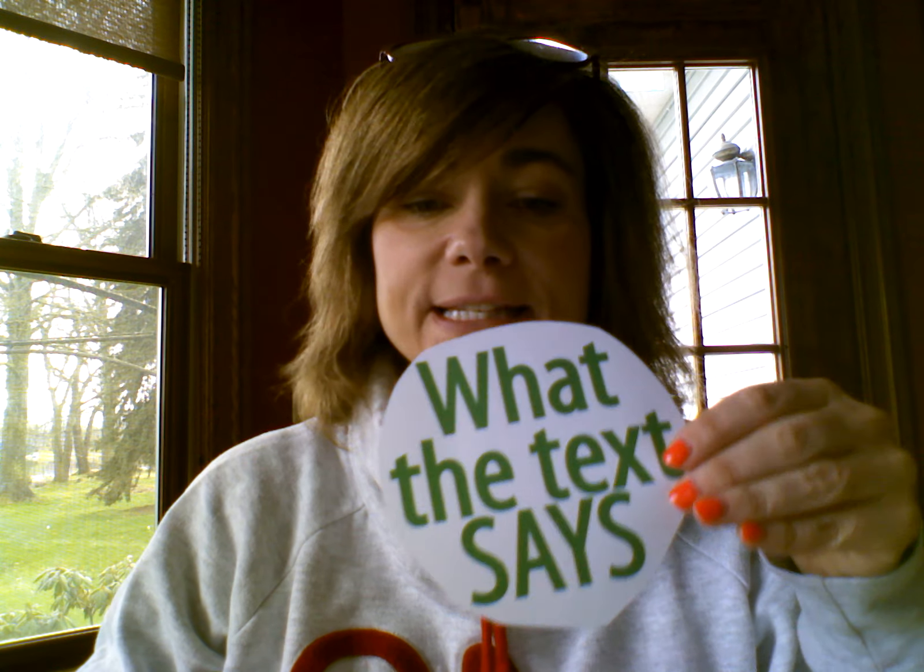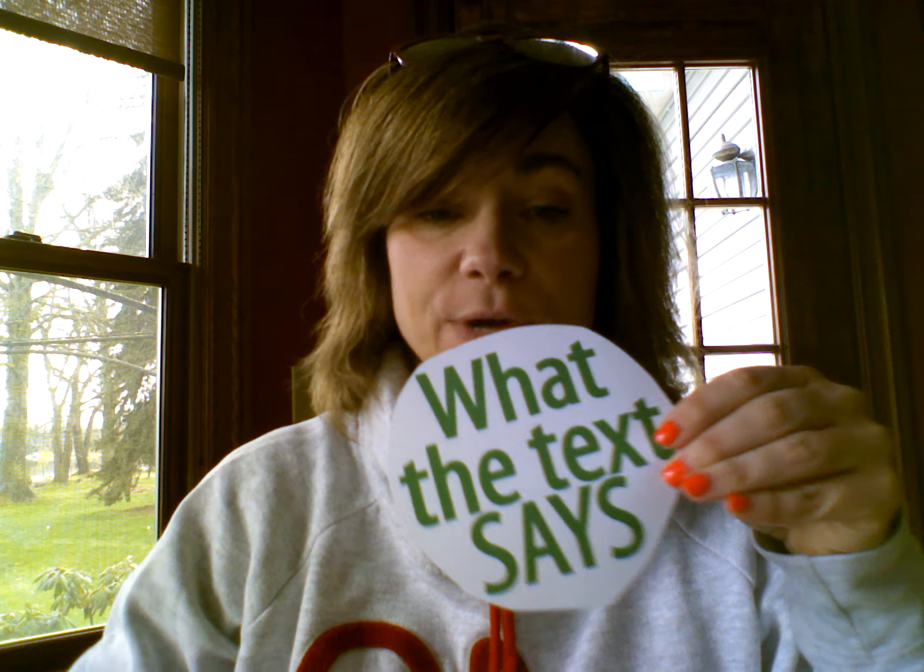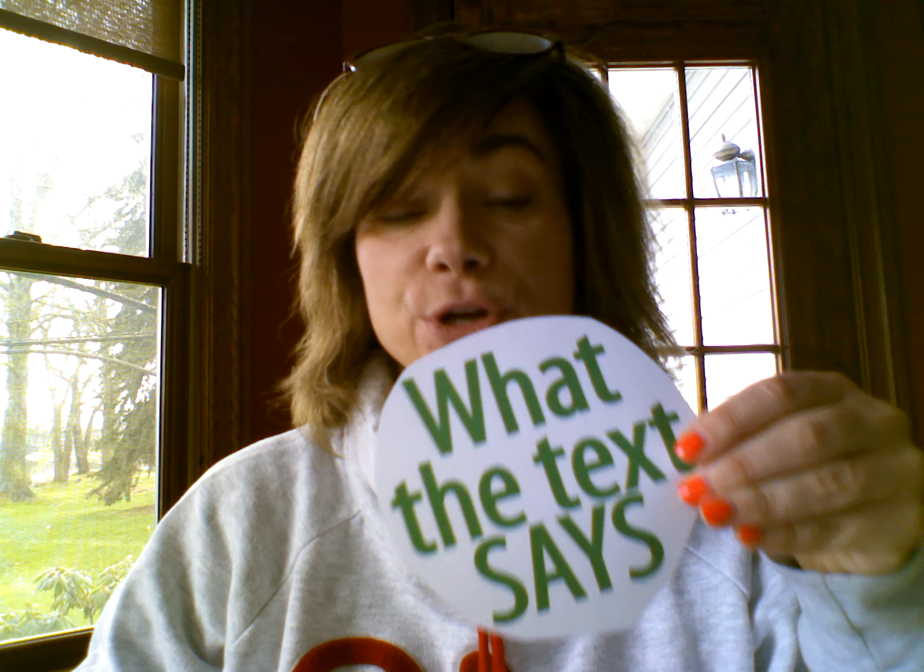I'm going to talk about two voices that you use when you read. The first voice is your reading voice, and your reading voice is when you read the words and you know what the words are saying — it's what the text says. So your reading voice is what the text or the words say.